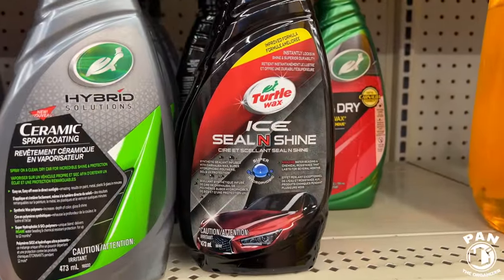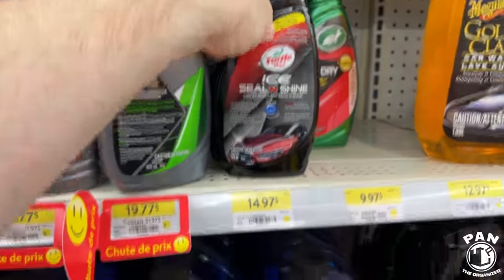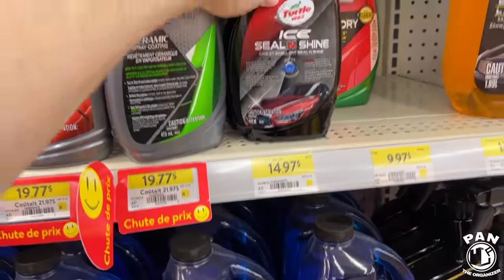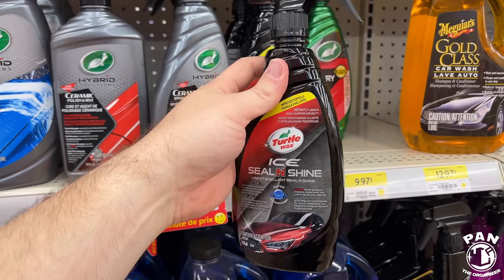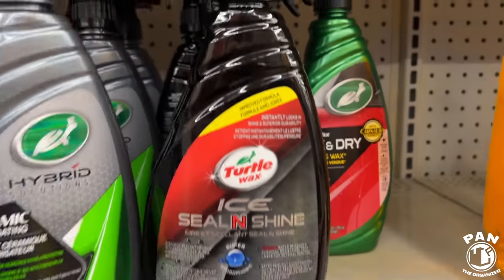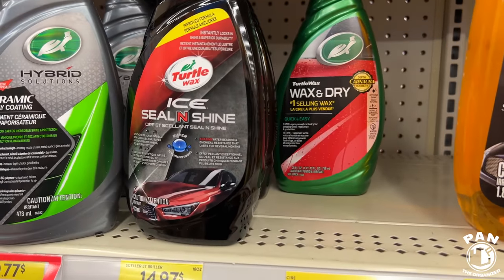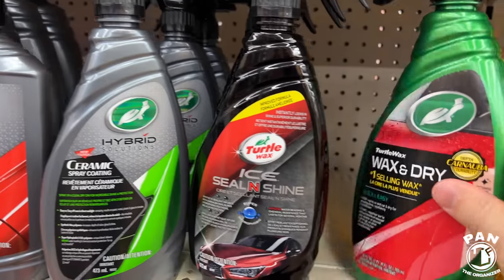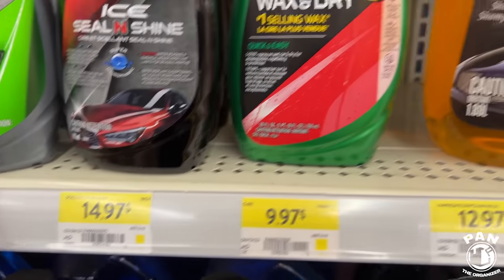Here is the classic Turtle Wax Ice Seal and Shine — the improved formula. For the price this is crazy — four to six months of protection and crazy chemical resistance. Here once again the Wax and Dry — a drying aid by Turtle Wax — and for the value again it is absolutely insane.